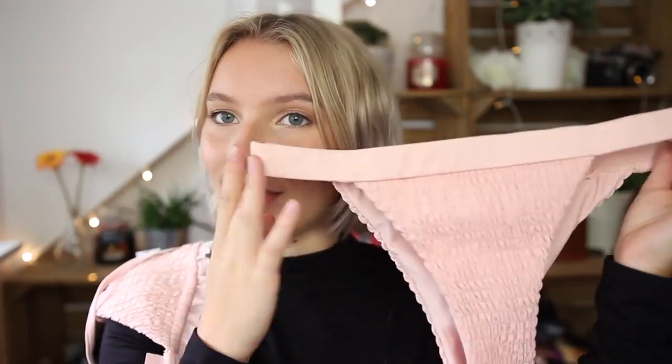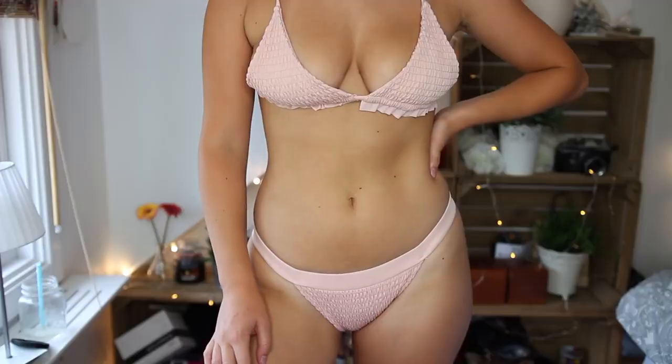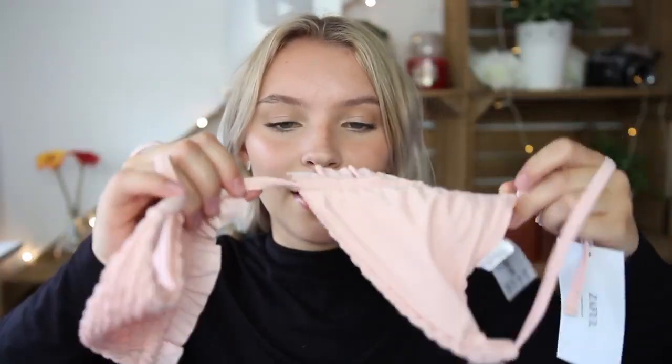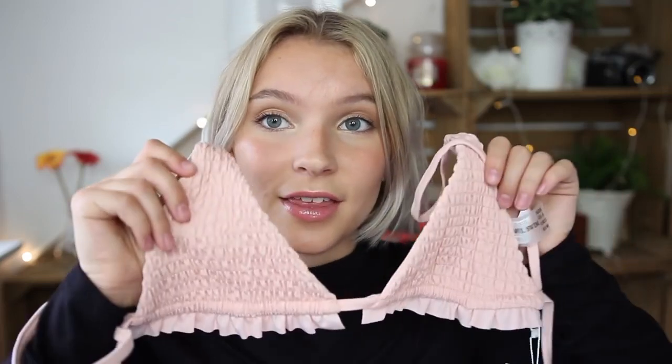My last bikini from Saffle is this baby pink ruffle one. It's a really lovely ruffly material and I absolutely love these bottoms. I got it in a US 8, but unfortunately the top was a little bit too small even though it is adjustable. I got it in a size L and it was a bit too small in the bust. If you're smaller-chested than me I think you should definitely give this bikini a go because it's so cute.